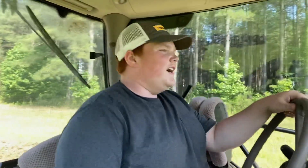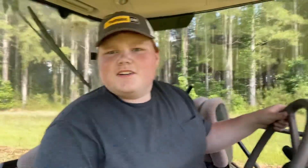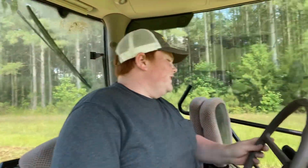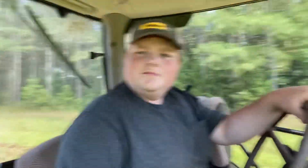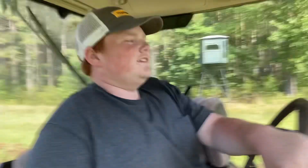I just got in our 6125R, which is a little tractor. We got our little 10-foot disc that we're using for breaking up some food plots — some clover and deer plots for a guy.